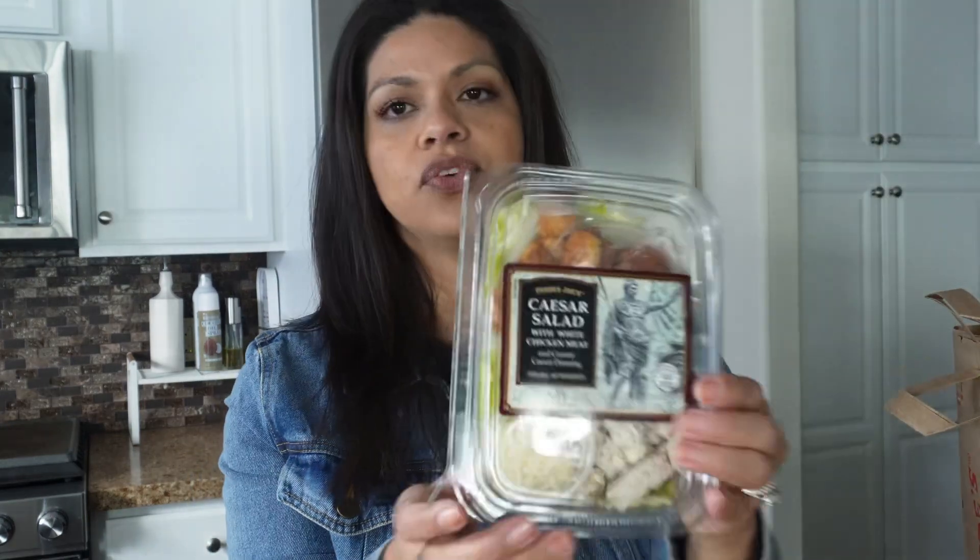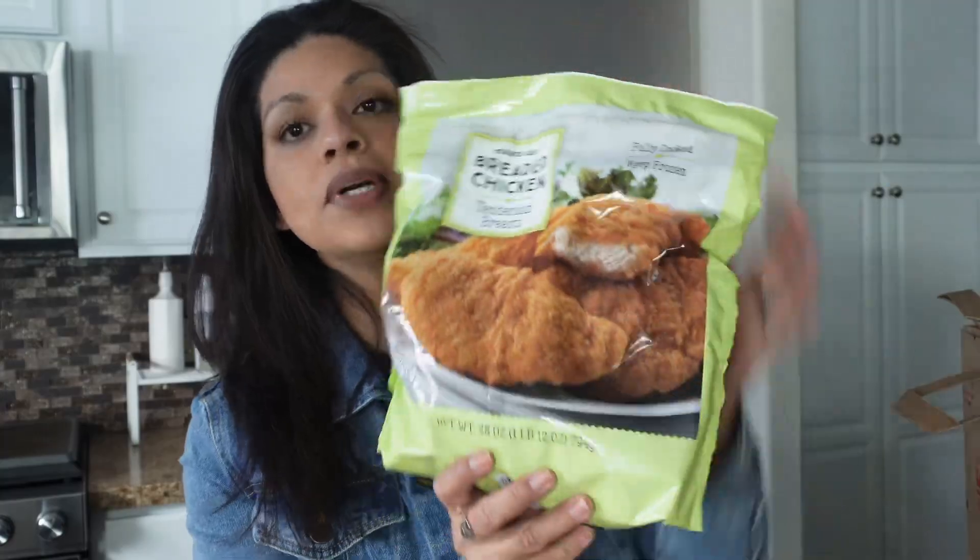I grabbed this for lunch today, which is a Caesar salad with some chicken. I picked up some more of the frozen chicken breast. We ate this last week in a Caesar salad. I just put these in the oven, cut them up, put them in a Caesar salad. Delicious.